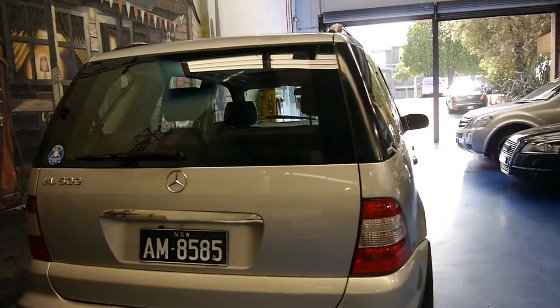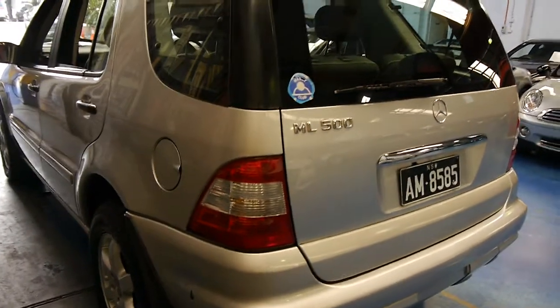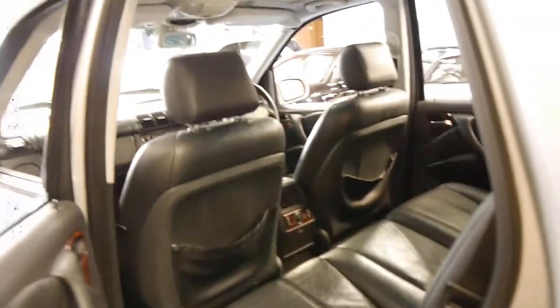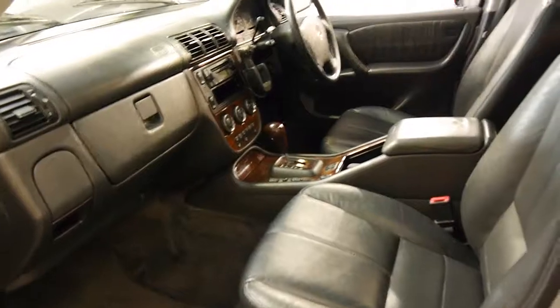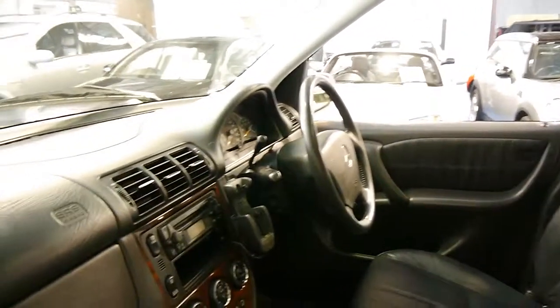It comes with these number plates and as mentioned earlier it is the update. Apparently there were 140 or 150 changes to the update series from the earlier ML. There are quite a few differences like the Tiptronic gearbox, different wheels, different lights, different engines. The earlier models had a few little issues. The update was a significant improvement and we're starting to see this model, especially in the diesel, with well over 300,000 kilometres.